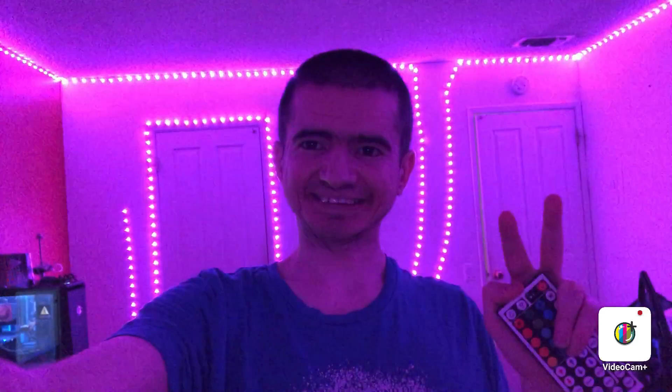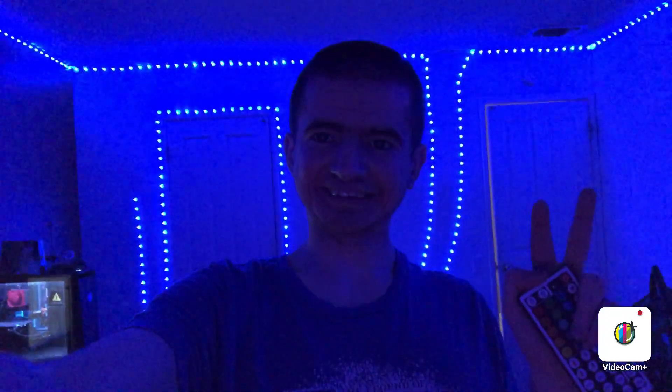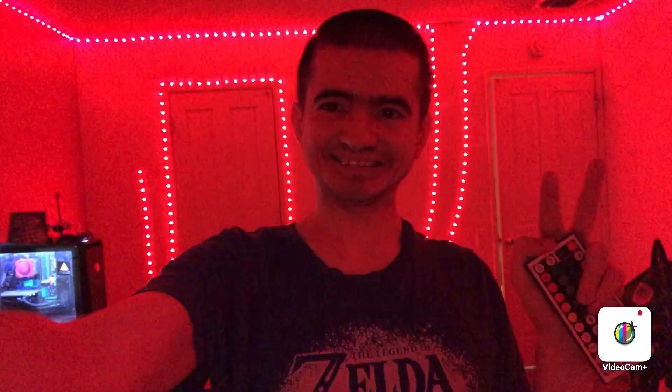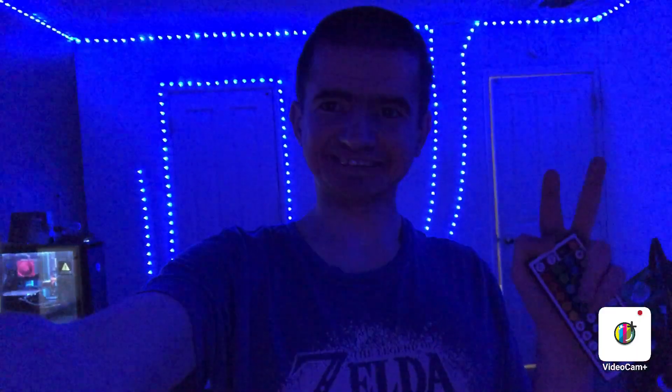Some cool lights tonight, but not a lot — only one. Thanks for watching. Bye. Hope you enjoyed. Have a great day. And I'll see you next time. Bye.